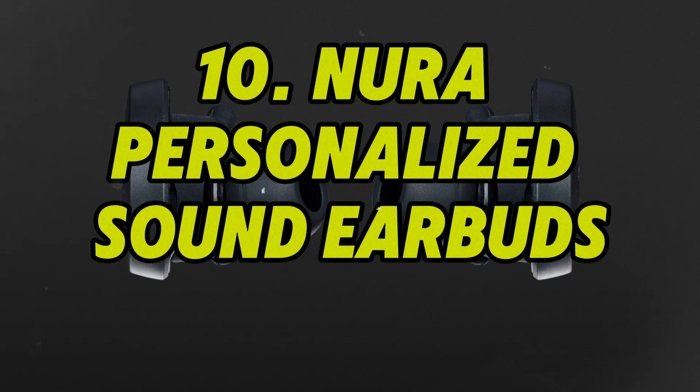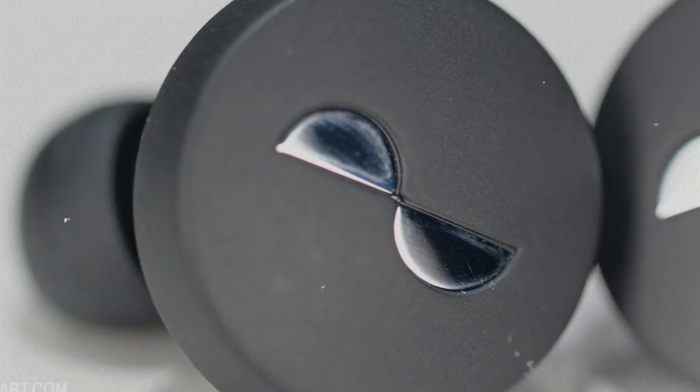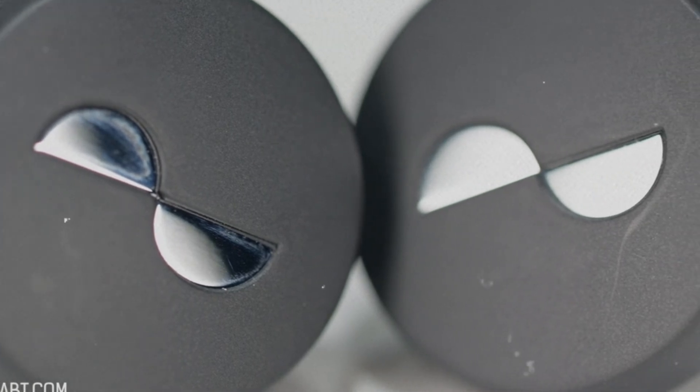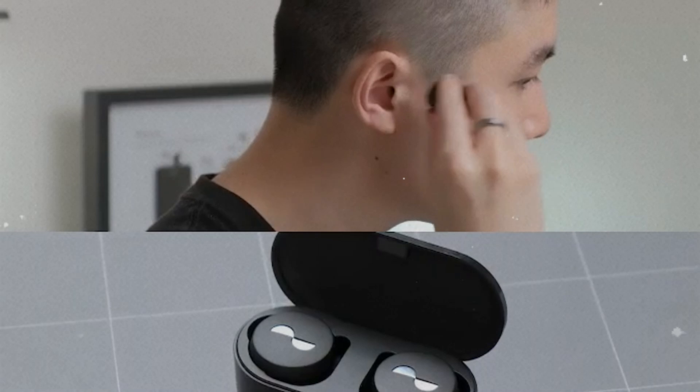Number 10: Neura Personalized Sound Earbuds. Neura's earbuds use AI to analyze your hearing and deliver a sound profile uniquely tailored to you. Within minutes, the earbuds map your ear canal's acoustic response and adjust audio output in real time. The result? Music, podcasts, and calls that sound clearer, fuller, and more immersive.